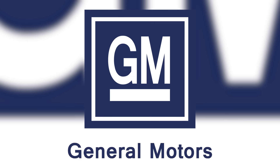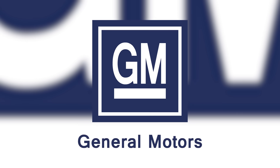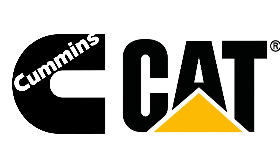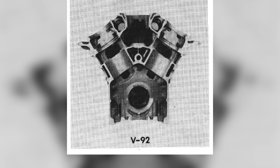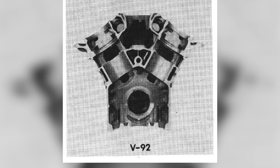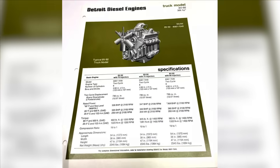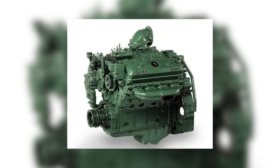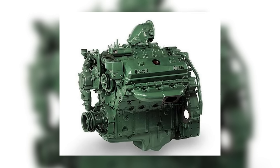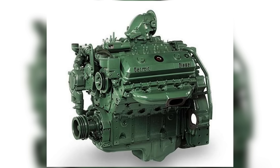The 8V92 wasn't just a technical evolution — it was a strategic move for Detroit Diesel, a division of General Motors. Competing with industry giants like Cummins and Caterpillar, Detroit needed an engine that could hold its own in a market demanding more power without giving up the advantages of the compact two-stroke layout. The Series 92 engines, including the 8V92, became a backbone of Detroit's lineup in the 1970s and '80s, keeping the company competitive in the face of stiff competition.